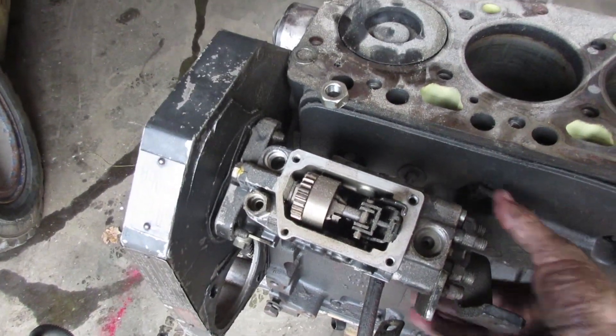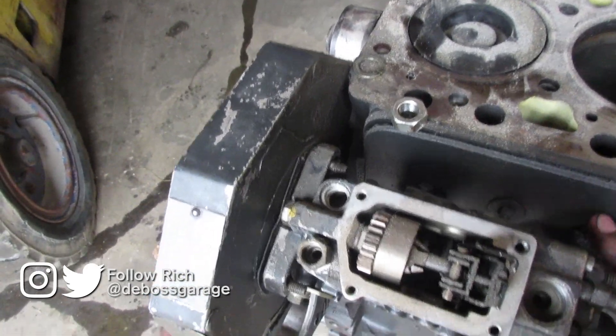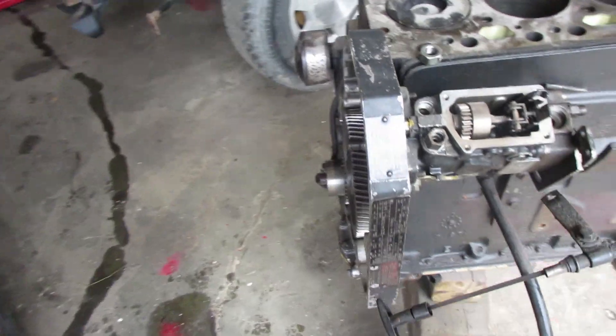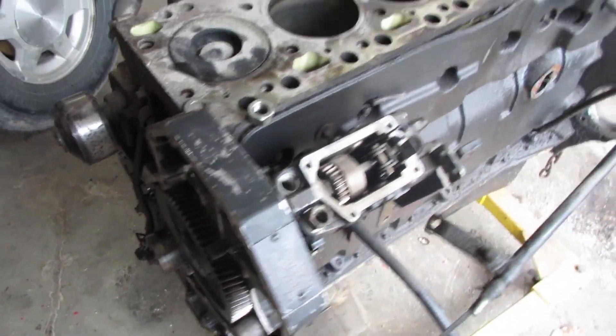A couple of odd things that I've seen happen to Cummins, but not very often — this one was running like crap because the timing cover was cracked. This is a 6BT, so we'll probably use this block and we're probably going to change this one to a P-Pump.